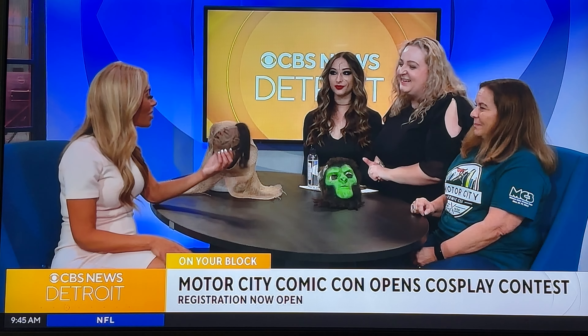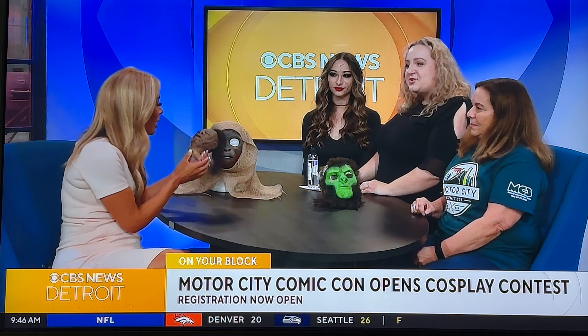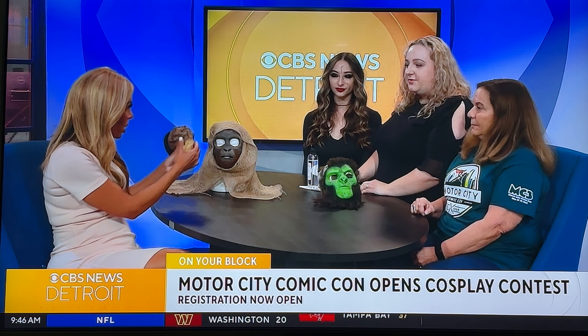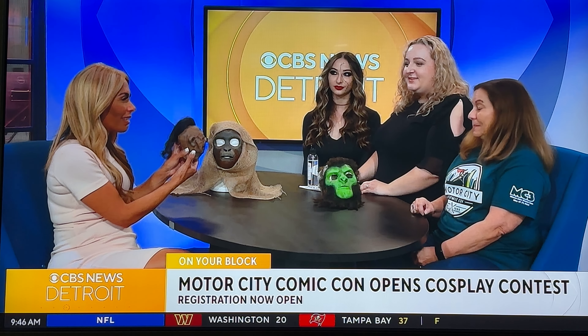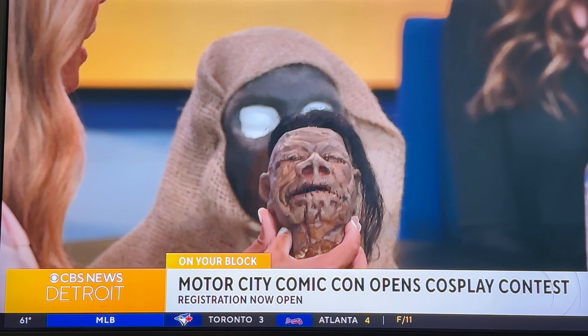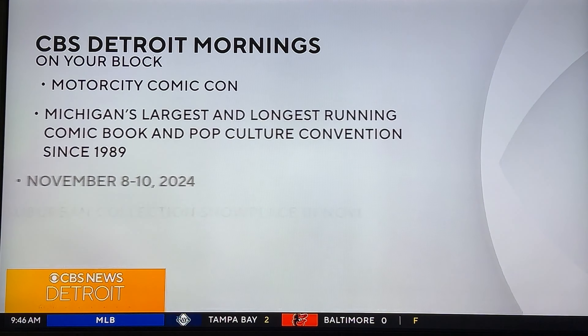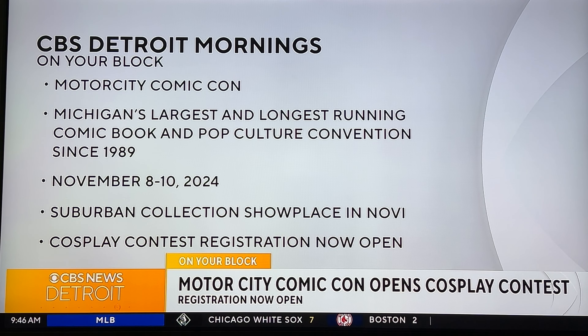It's been going on for 30 years, and it happens twice a year. Give us a little bit of a preview of what's coming up in November. We have a lot of special new things this show — we always have the celebrities and the comic guests and the vendors, but we're having a lot of new activities. We have a paint-and-tank with little figures you can paint, friendship bracelets, and a gaming center where you can play magic cards. The gaming center is something new for this year.